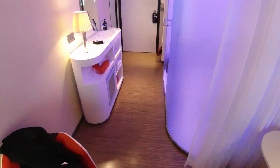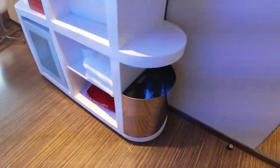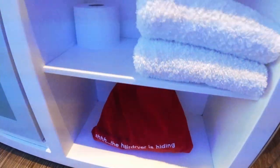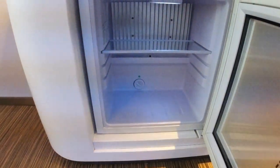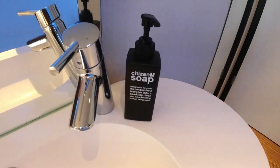They maximise space utilisation by having the bathroom half in and half out of the bedroom, and you can separate those areas via a heavyweight screen — probably designed for the perception of privacy rather than actual privacy. Looking at the vanity unit, there's a bin, a couple of towels, a hair dryer — helpfully labelled — a fridge which is empty and not particularly cold, a couple of glasses, a box of tissues, a lamp, and some soap.